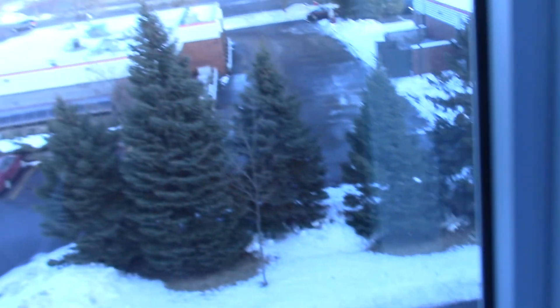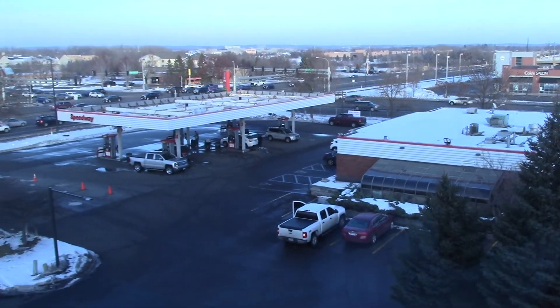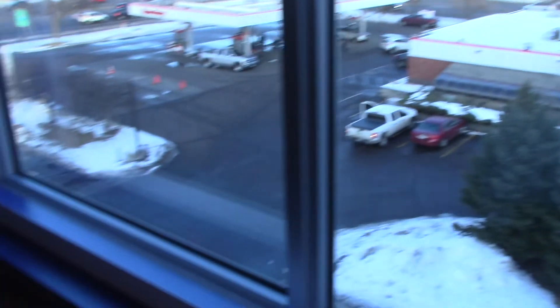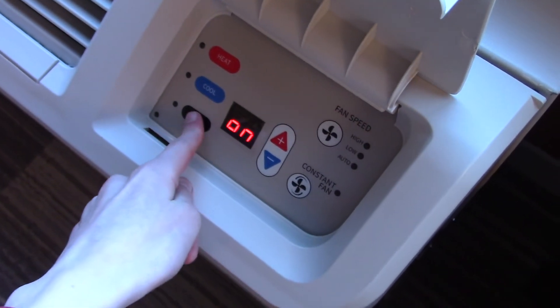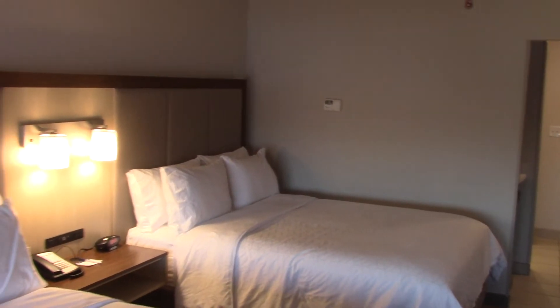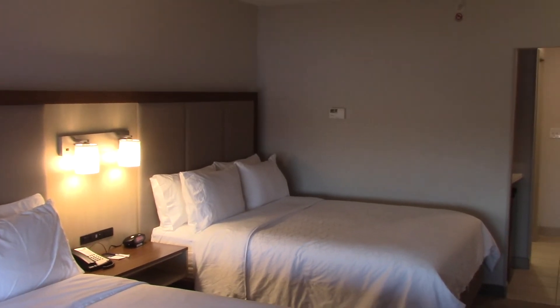Here's the window. I wonder if you can control the blinds from here — no, this doesn't work, so you have to control it from the thermostat. That concludes this hotel tour. I hope you enjoyed it. Thanks for watching.